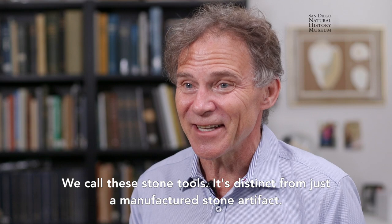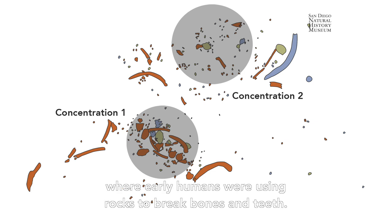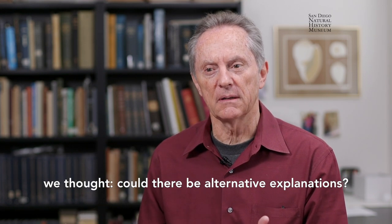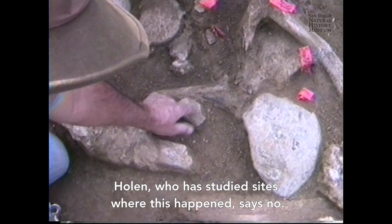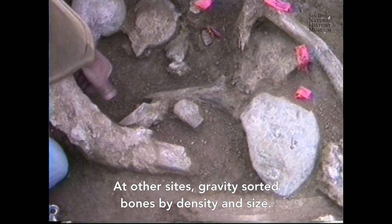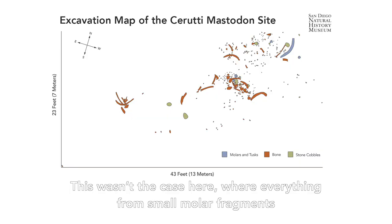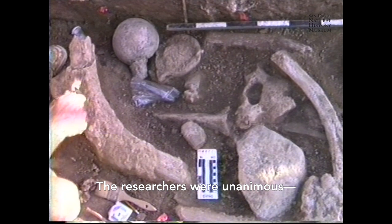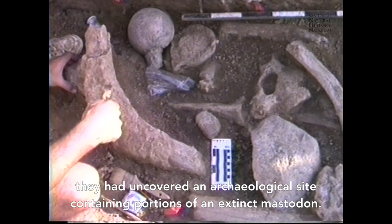A clear picture was starting to emerge of two distinct areas where early humans were using rocks to break bones and teeth. As we considered the patterns, we thought: could there be alternative explanations? Could it have been a flood or mud flow? Holen, who has studied sites where this happened, says no. At other sites, gravity sorted bones by density and size. This wasn't the case here, where everything from small molar fragments to large rocks were distributed unsorted around the site. The researchers were unanimous: they had uncovered an archaeological site containing portions of an extinct mastodon.